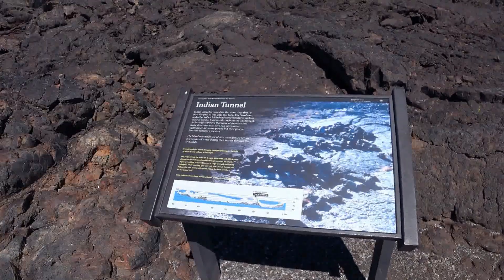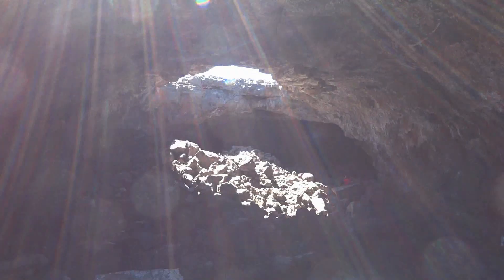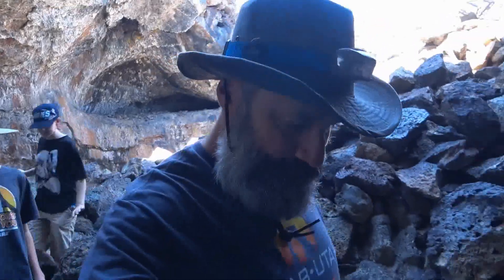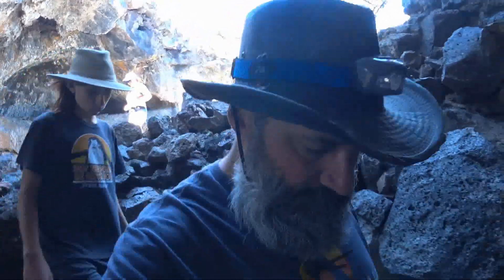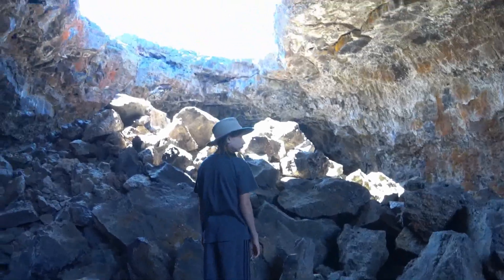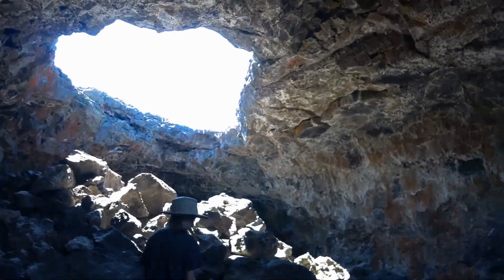Indian Tunnel is a pretty easy 800-foot-long hike through a lava tube. There's a staircase at the entrance to help you get down into the tunnel, and flashlights aren't really needed as there are plenty of openings in the ceiling that let in natural light.